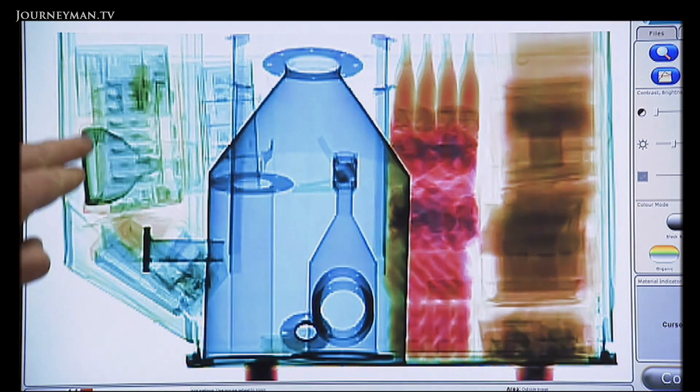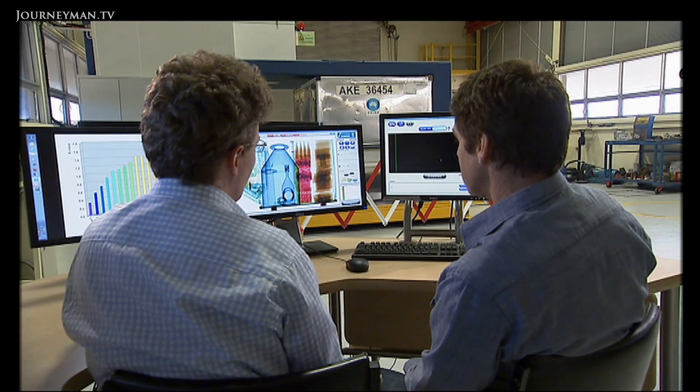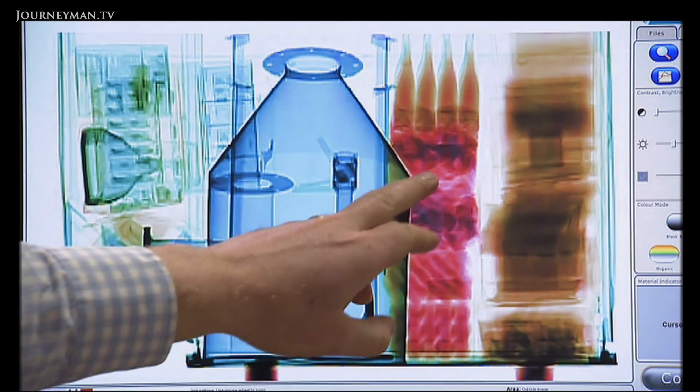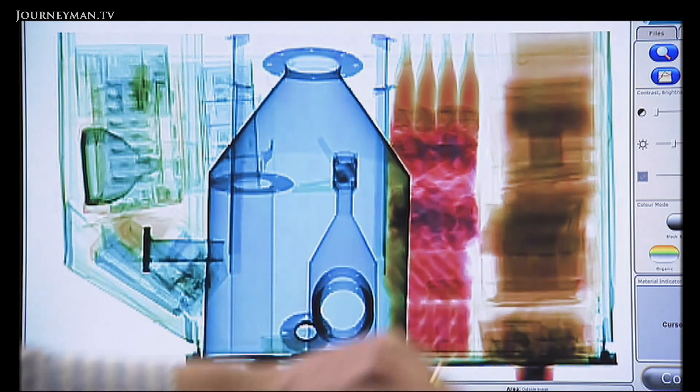For example, computer equipment on the left shows up green from the glass in the old-fashioned monitor. Metal and steel parts show up in blue, food shows up in red, and paper and files show up in orange. So you could pick the difference between, say, a bag of explosives and a bag of flour? Yes, they'd show up quite clearly as being different colours.